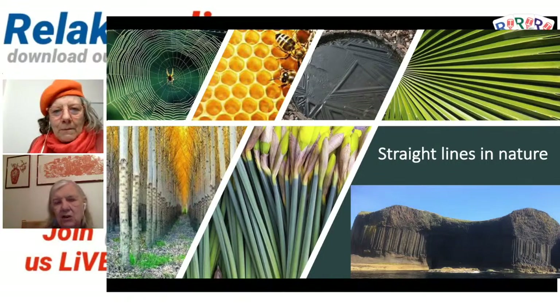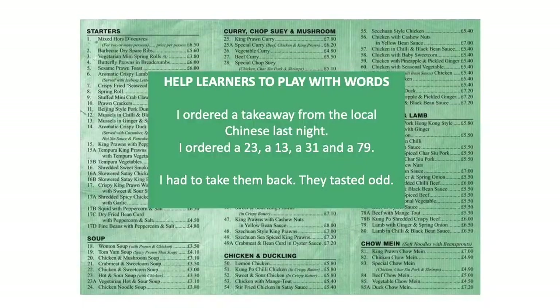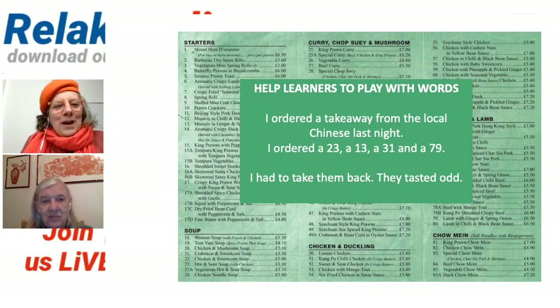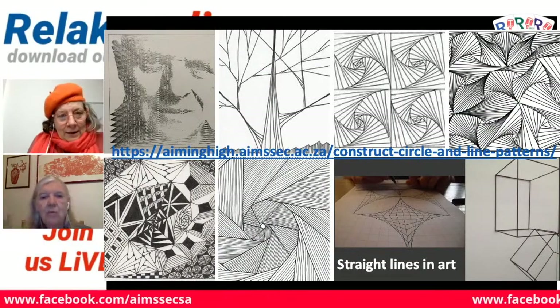One of my grandsons is called Finn. Can I tell the joke? Please do. I ordered a takeaway from the local Chinese last night — I ordered a 23, a 13, a 31 and a 79. I had to take it back — it tasted a little bit odd.